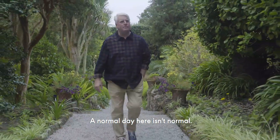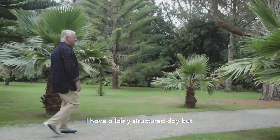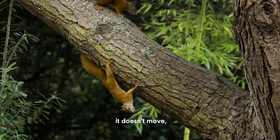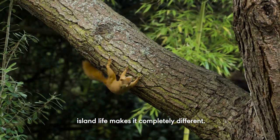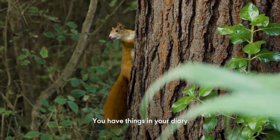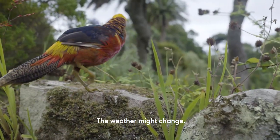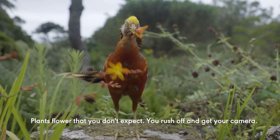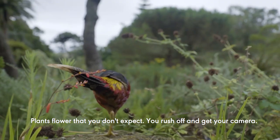A normal day here isn't normal. I have a fairly structured day, but living on an island — even though the garden is static, it doesn't move — island life makes it completely different. You never quite know what you're going to do. You have things in your diary, the weather might change, the tides do something different, boats don't arrive, tools break down, plants flower that you don't expect, and you rush off and get your camera.